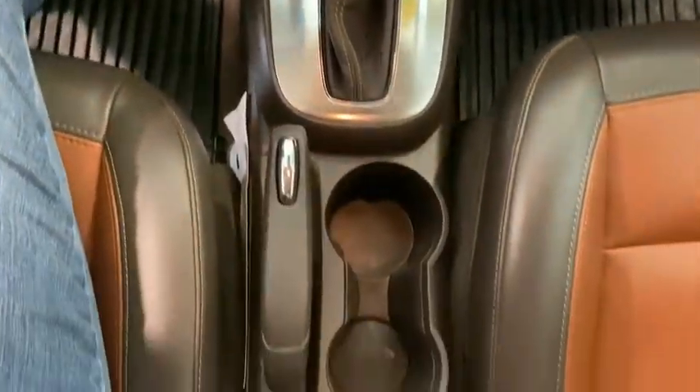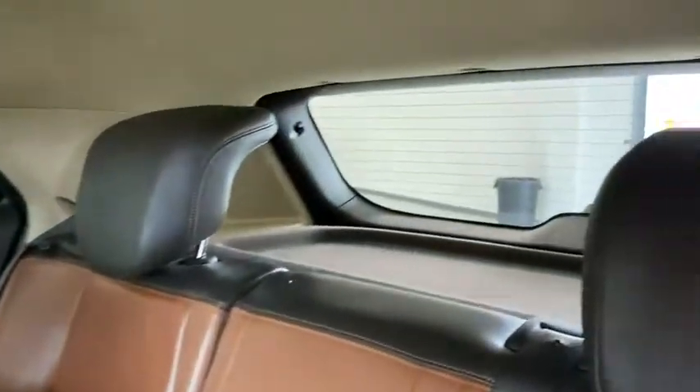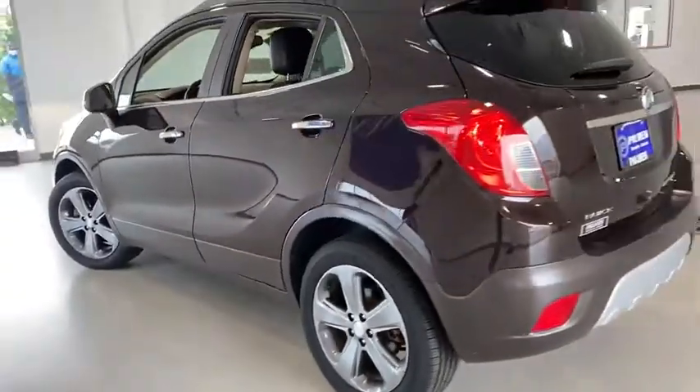CD player, fog lights, security system, power windows, compass, heated steering wheel, rear window defroster, trip computer, heated front driver and passenger seat, and auxiliary power outlet. Take this vehicle for a spin and see why so many shoppers are now proud owners.